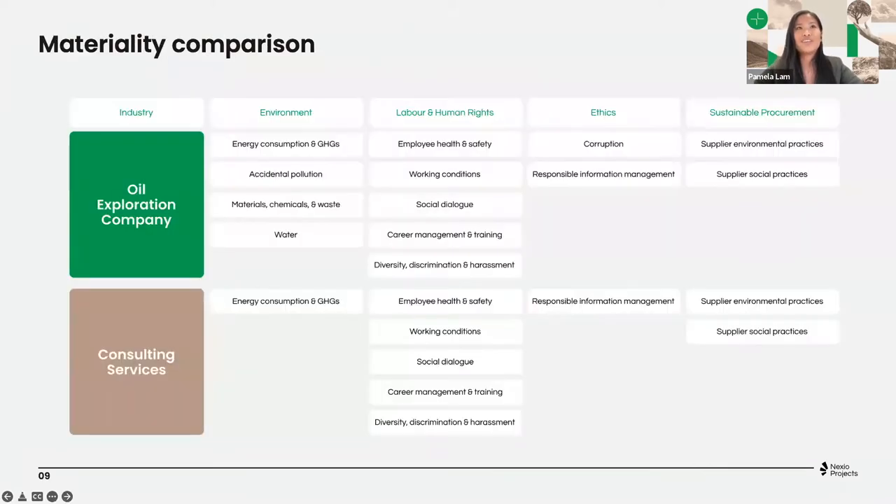This is a comparison of two industries where you very clearly see the difference between industries — depending on the industry, there are different activated criteria that your questionnaire will be tailored to. So you will find questions in the EcoVadis questionnaire related to those specific topics.